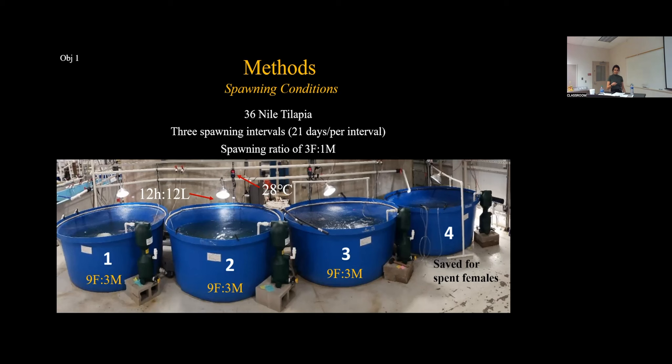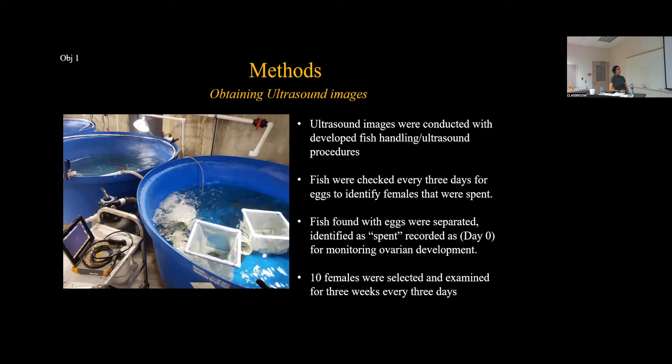The fourth spawning tank was used as an indicator to monitor ovarian development and begin ultrasound examinations. The photoperiod was at 12 hours light, 12 hours dark, at a consistent temperature of 28 degrees Celsius. For obtaining ultrasound images, examinations were conducted using the developed handling and ultrasound imaging procedures with the optimal control settings from Study One. Fish were checked every three days for eggs to identify females that were spent. If a female was found with eggs in her mouth, she was separated, recorded as day zero, and that initiated monitoring of ovarian development using ultrasound imaging.